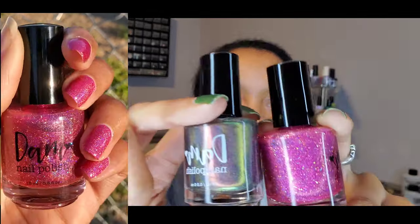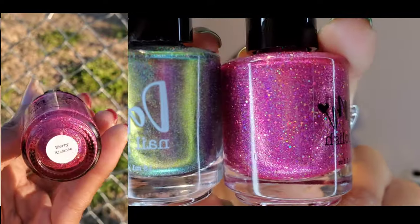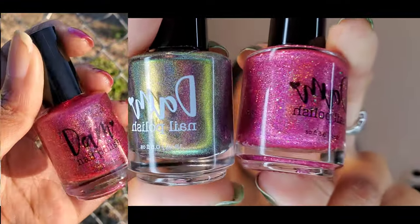I will link that below in case you guys are interested. I'll probably be purchasing more from this brand because these are so amazing, so pretty. I feel so lucky that I got them. So if you guys are interested, check this brand out — Damn Nail Polish. And there's the two of those up close together. So amazing. I love them.